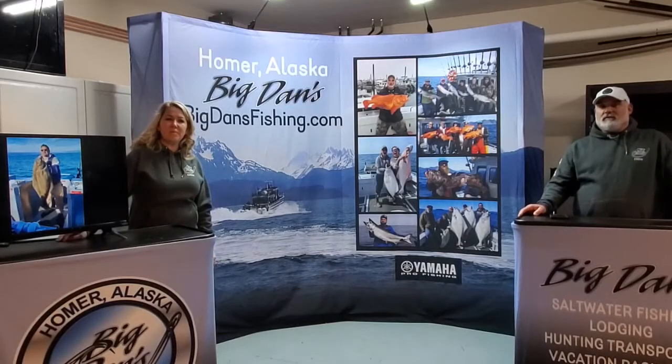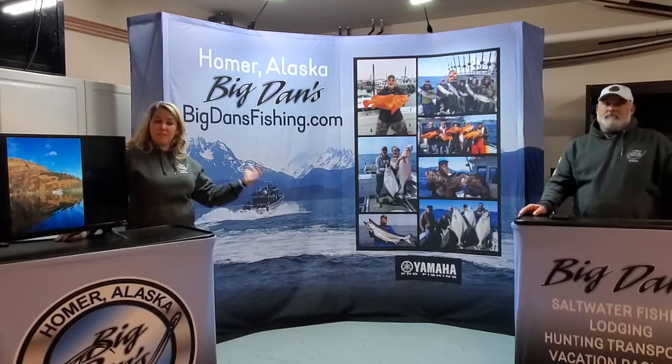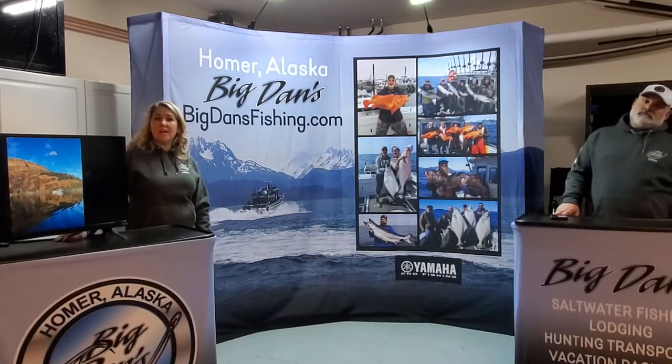We've had a lot of exciting things that we've been preparing for. We did buy the lodge that's right on the Kenai River in Soldotna — great central location. We've got fishing right from the back deck, we've got different sized cabins, and we're going to have all the equipment right there on-site that you'll be able to use.